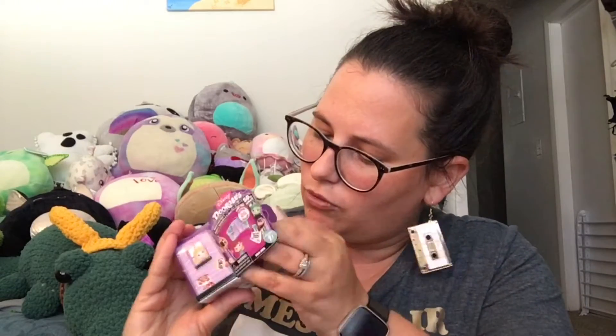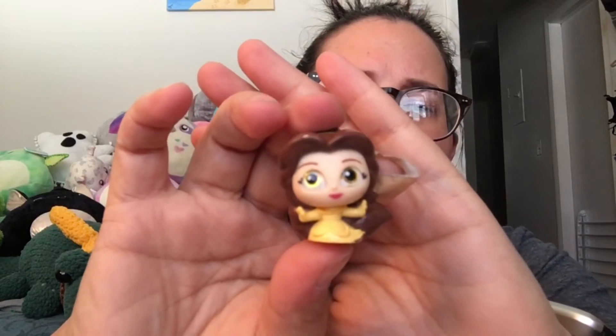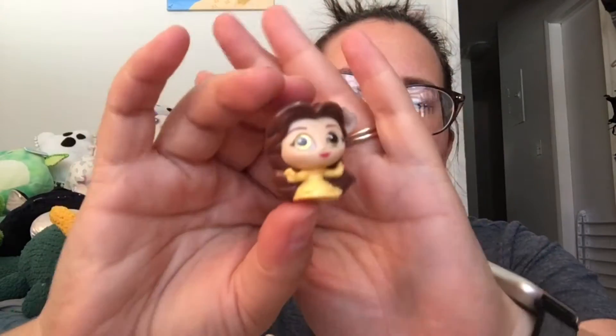Last one — checklist. We have three this time! We have Prince Naveen of Maldonia in frog form from Princess and the Frog. We have Belle from Beauty and the Beast, but she's got some excess brown paint on her glove and her dress — that kind of sucks. And last one, we have some little marshmallow babies from Frozen. That's cute that you get two of them.